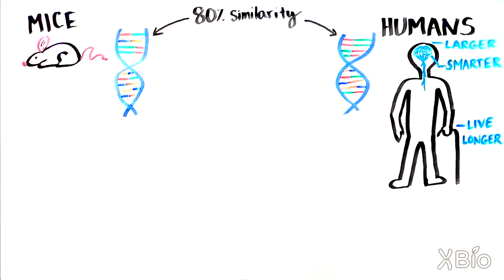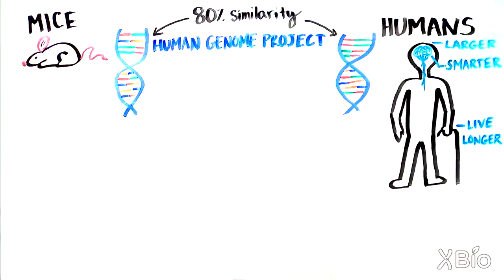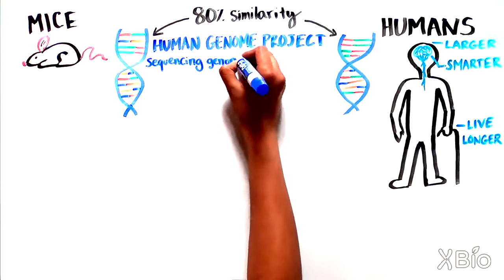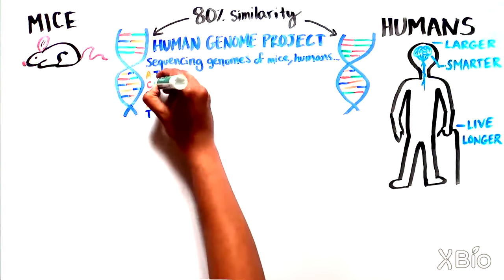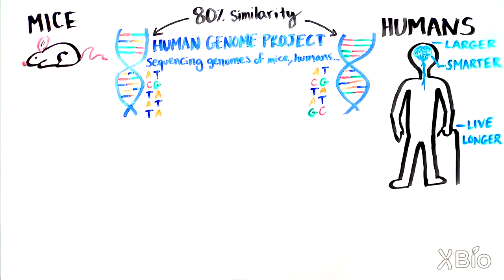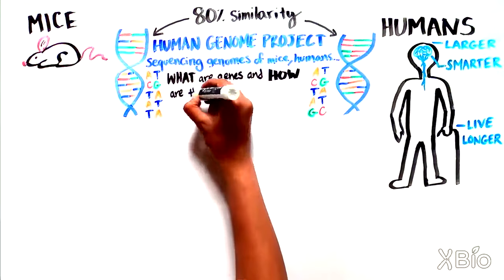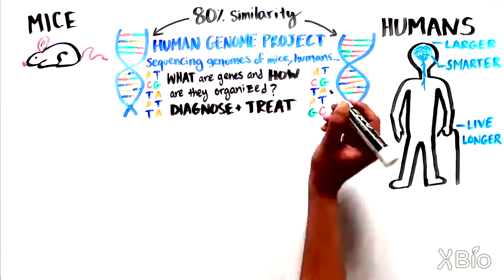The reason we have been able to calculate our similarity to mice is because of a massive effort to sequence the genomes of humans — an undertaking called the Human Genome Project — as well as from sequencing the genomes of mice and many other organisms. Genome sequencing involves reading through the A's, T's, G's and C's that make up our DNA, and it has given us a lot of information about what our genes are and how they are organized. It has also helped us improve how we diagnose and even treat human disease.